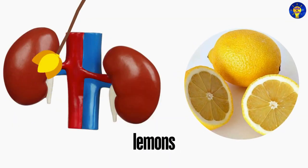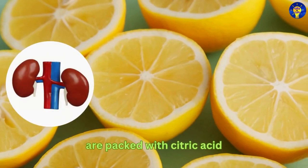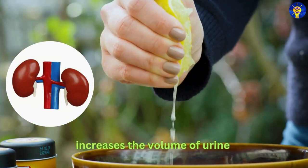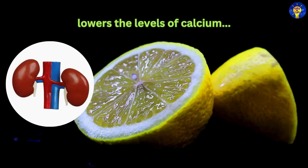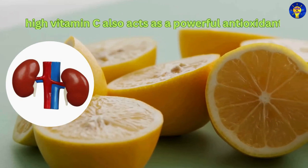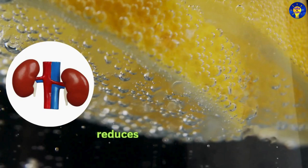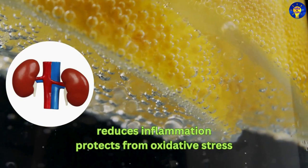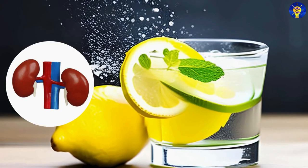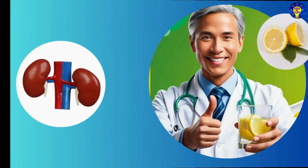3. Lemons. Bear in mind that lemons are packed with citric acid, which helps in preventing kidney stones by increasing the volume of urine and lowering the levels of calcium in the kidneys. What's more, the high vitamin C content in lemons also acts as a powerful antioxidant, reducing inflammation and protecting the kidneys from oxidative stress. And so, drinking lemon water regularly can be a simple and effective way to keep your kidneys healthy.